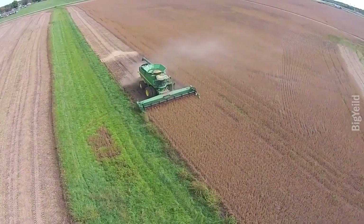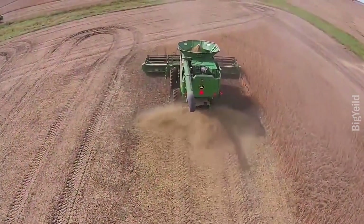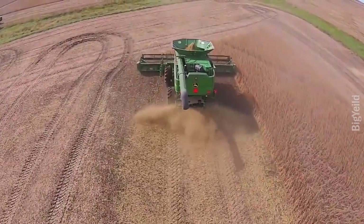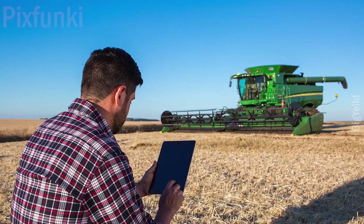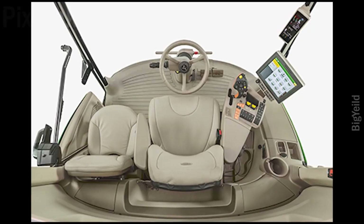This combine harvester by John Deere starts working to harvest 50 acres of soybeans and process them. This machine can operate in an automated mode, and the cabin of this combine harvester is tidy and elegant.